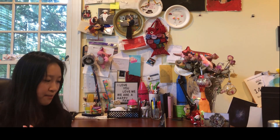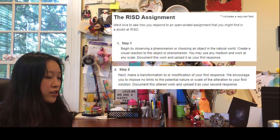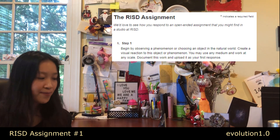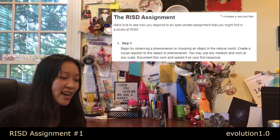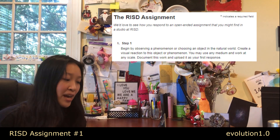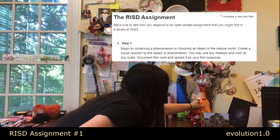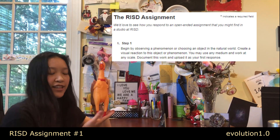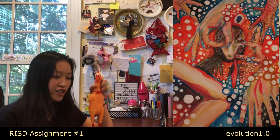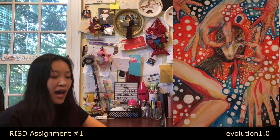Now for the RISD assignment. The prompt: 'Begin by observing a phenomenon or choosing an object in the natural world. Create a visual reaction to this object or phenomenon. You may use any medium and work at any scale. Document this work and upload it as your first response.' Due to my poor time management I started my RISD application a couple nights before it was due. I was thinking about doing something influenza-related, and I found my inspiration: a rubber chicken my brother bought in Chicago. I thought it'd be funny to do a chicken pox concept, so I made a chicken emerging from the rubber chicken's mouth with tiny circles around it — and to compensate for my darker portfolio, I made it very bright and colorful.